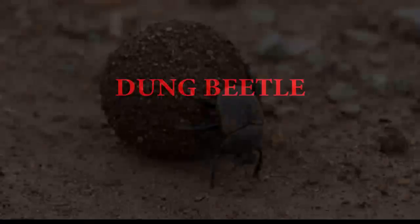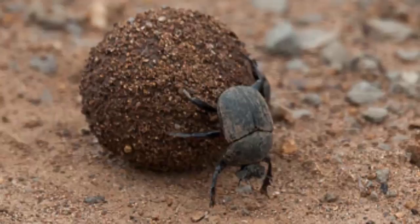Dung Beetle. A six-minute documentary produced by Sam Kimani.